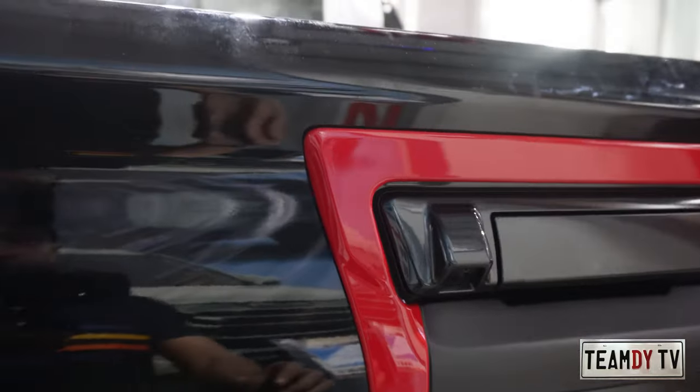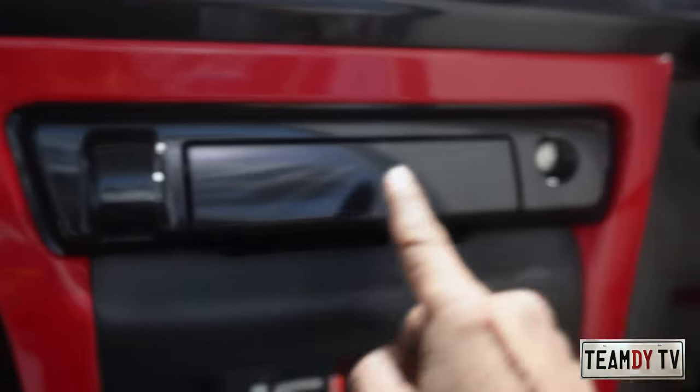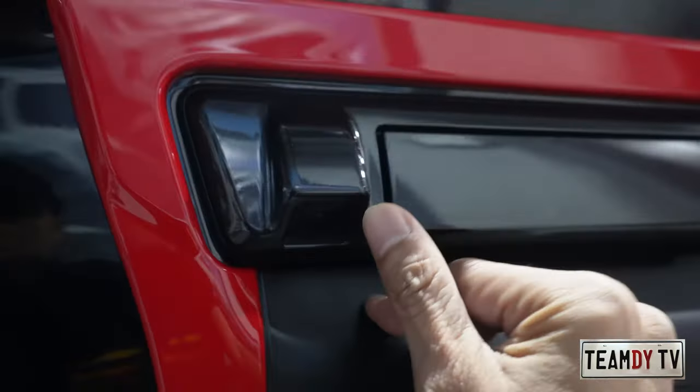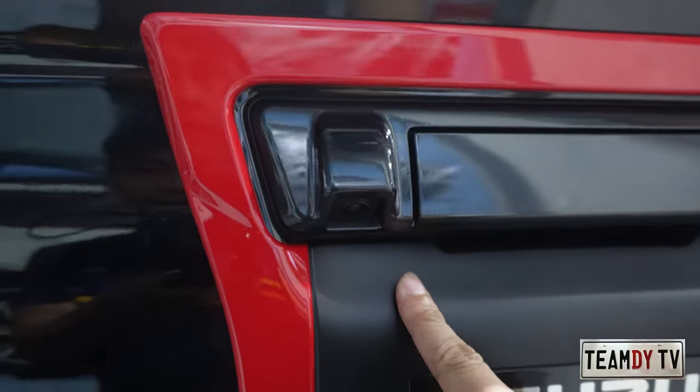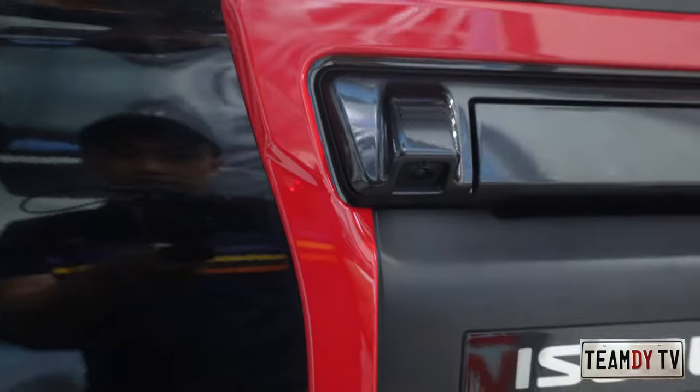By the way, at the rear you can see the door handle with a key slot, and there's also a reverse camera mounted here. This is only the LSA variant, so there's no 360-degree camera — just the single rear camera for reversing.